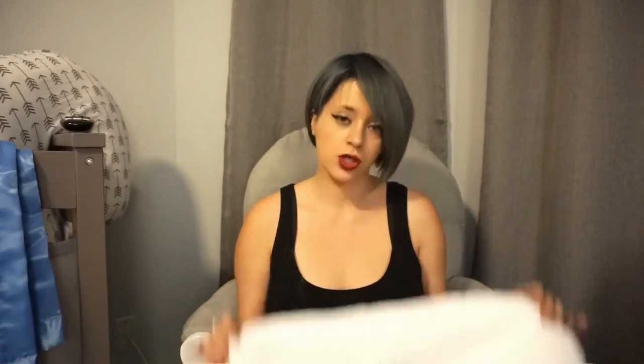Since it can be pretty chilly on the plane, even though he'll be in his onesie and pajamas, I'm also packing a swaddle blanket. It's not very thick but not too thin either — I think it'll be just perfect if it gets cold on the plane.